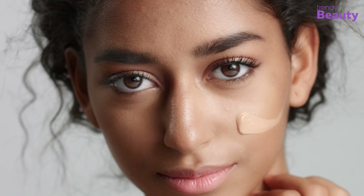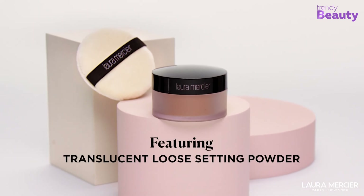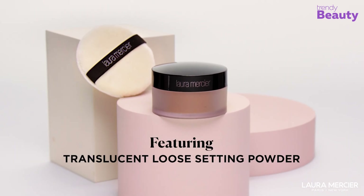How to apply: when it comes to setting powders, it is recommended to dampen your beauty blender and press the powder on the oily parts of your face. Experts suggest you should not blend or rub setting powder excessively; rather, go with gentle pressing and rolling.